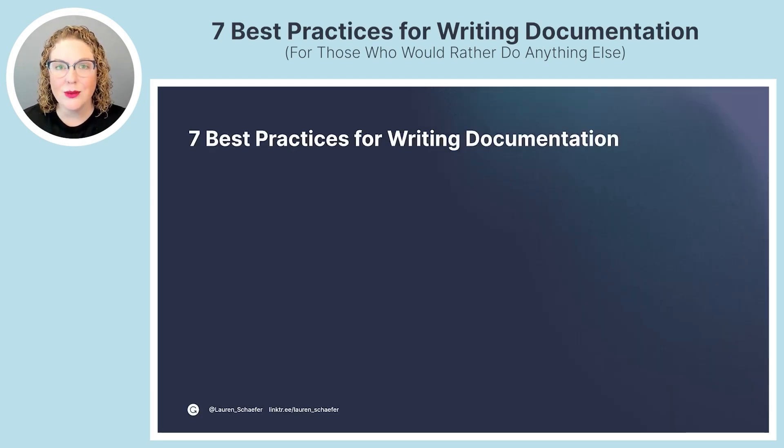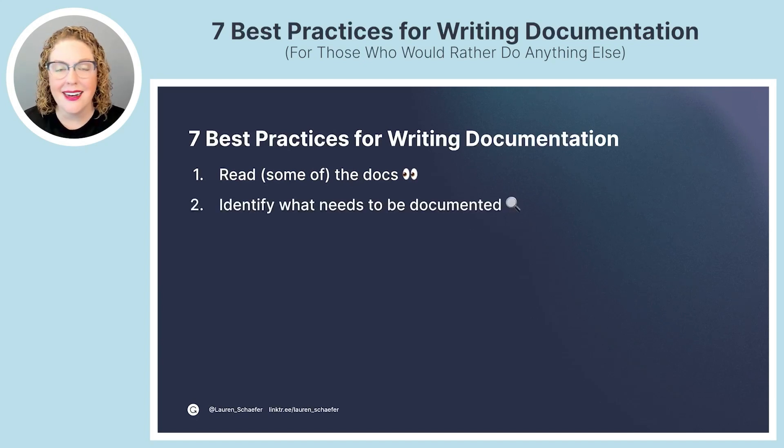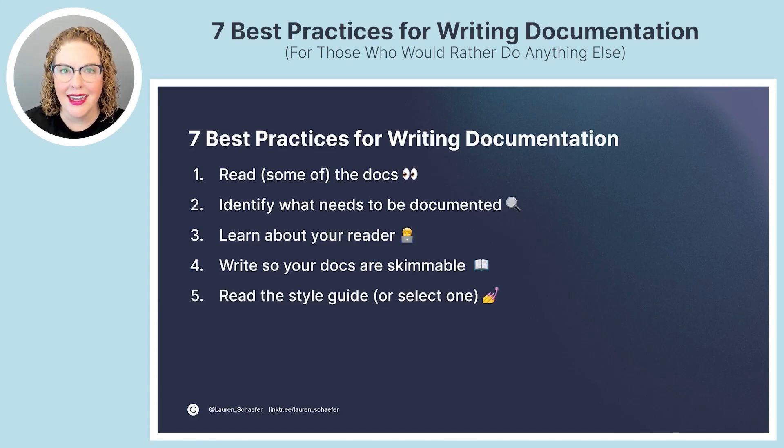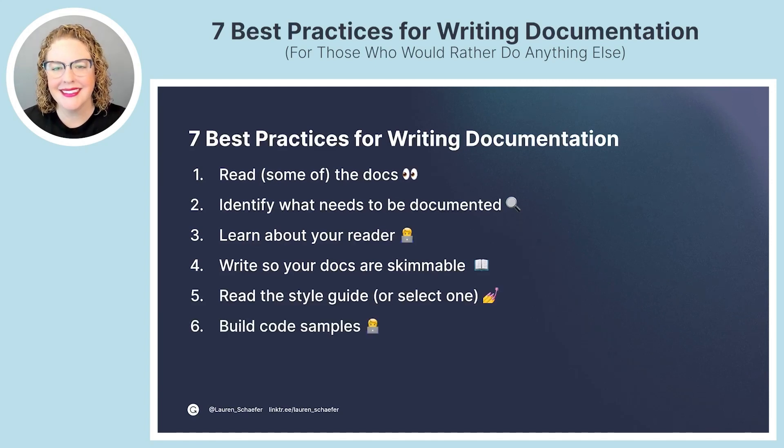Let's recap the seven best practices for writing documentation: read some of the docs; identify what needs to be documented; learn about your reader; write so your docs are skimmable; read the style guide or select one; build code samples; and finally, review your work.